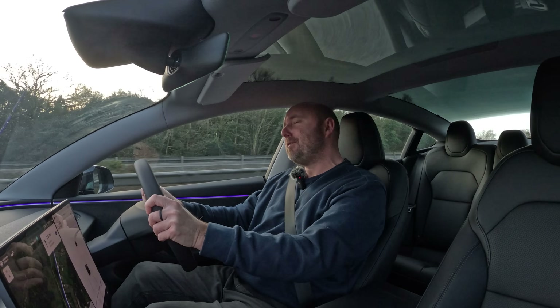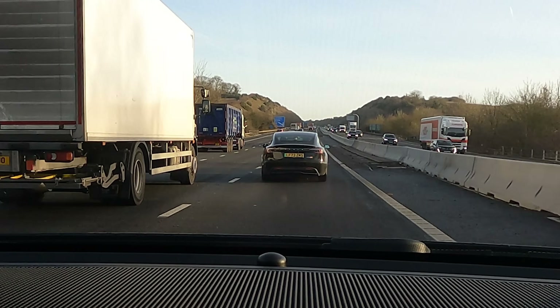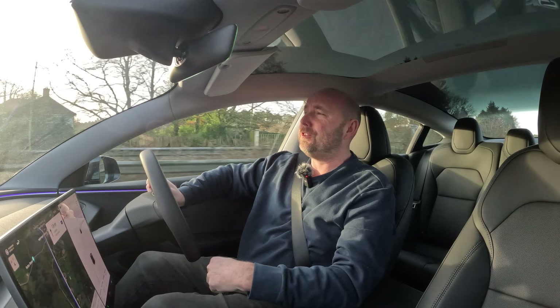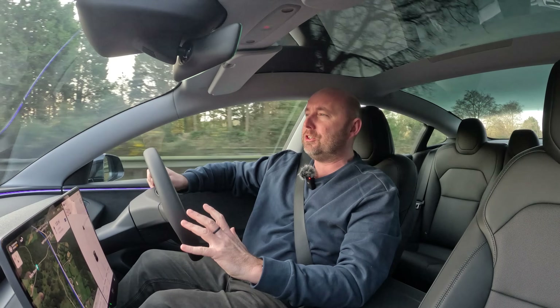Hello everybody, welcome. My name is Richard and it's another day on the road with the Tesla Model 3 Highland. This is the long-range version. I've only had it a few days, clocking up the miles, getting a real good handle on what it does for real-world efficiency and real-world range capabilities. Today I'm going to be doing some charging as well.